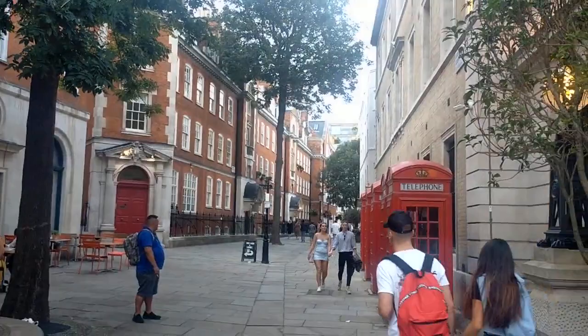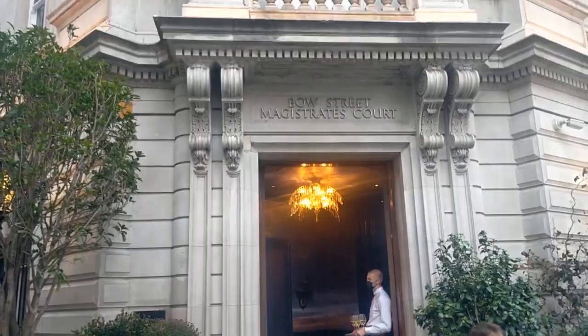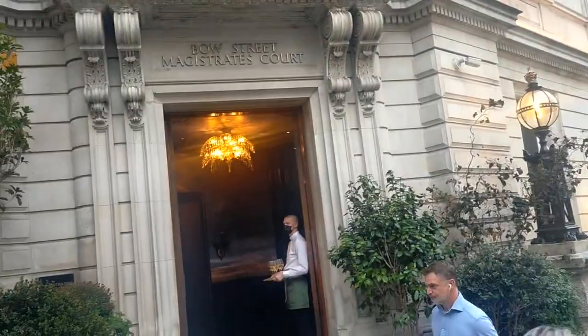Oh yeah, look — I found it. Bow Street Magistrate Court — there it is. It ain't a magistrate court now. Yeah, all part of the police station, wasn't it. Bit of history there.